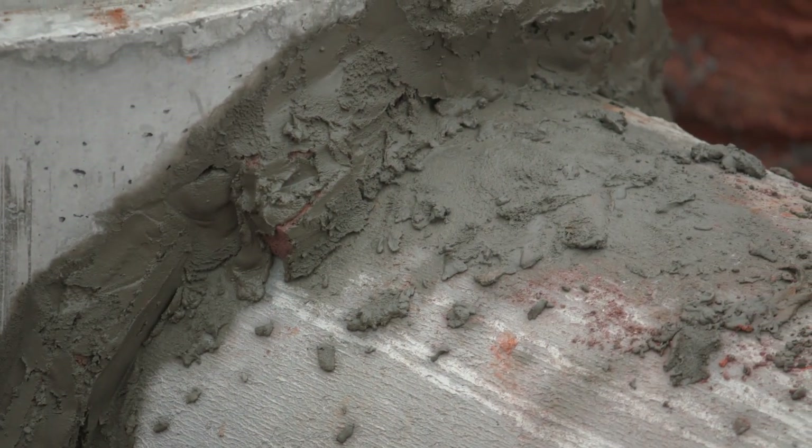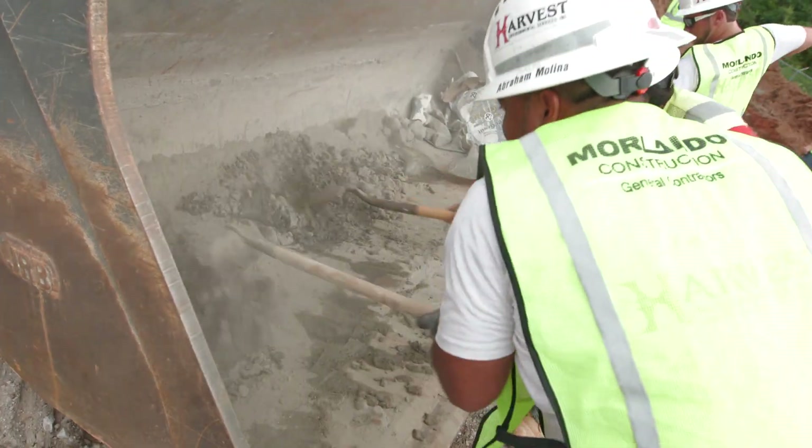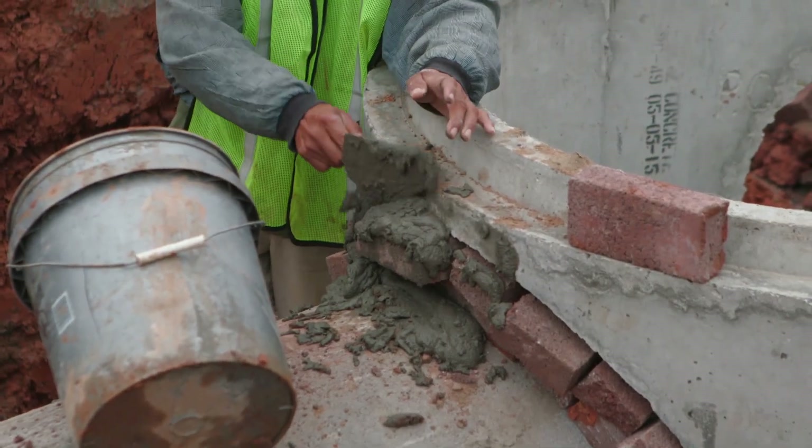Concrete structures require grouting of each connection. Allow an hour for mixing and a minimum of another hour for drying of each juncture prior to the structure being ready for backfill. Larger gaps will require additional labor and drying time.